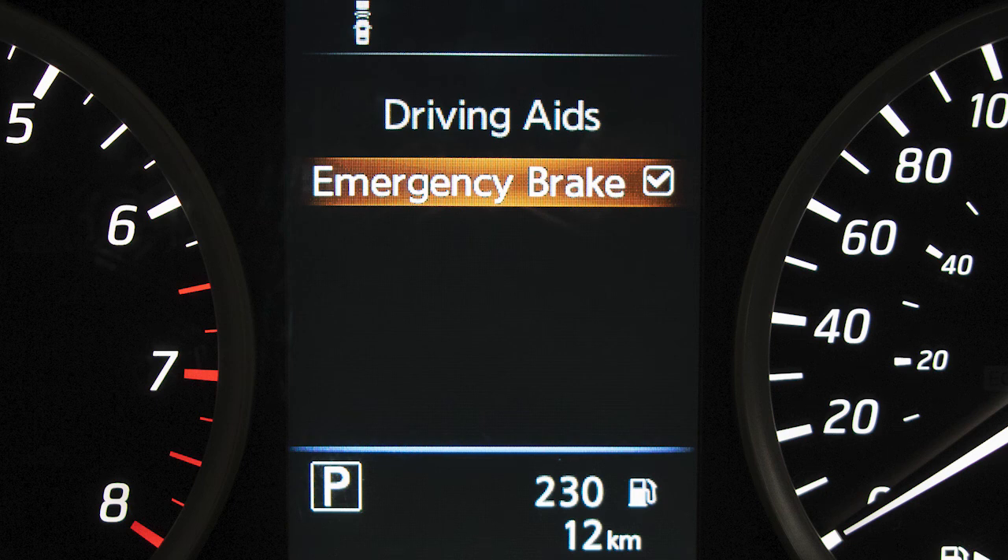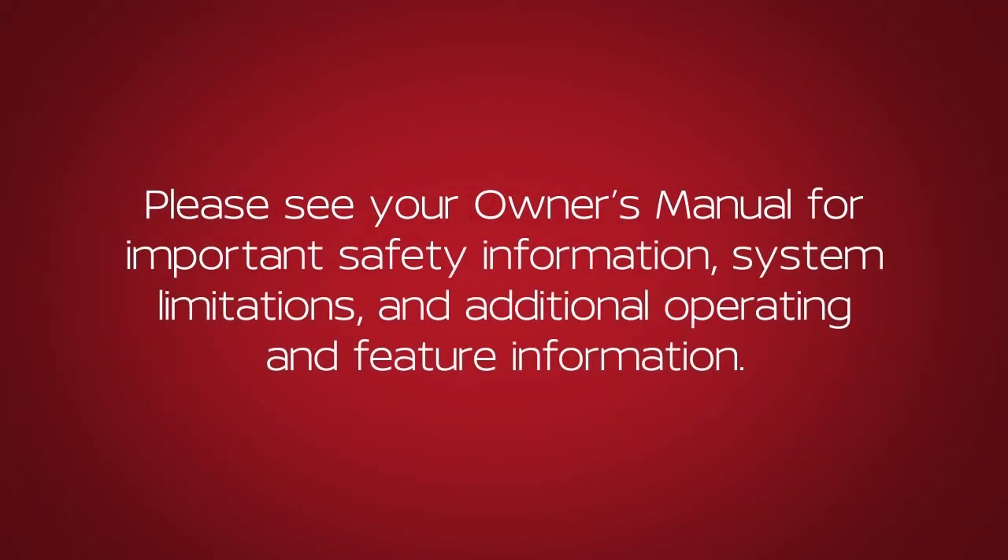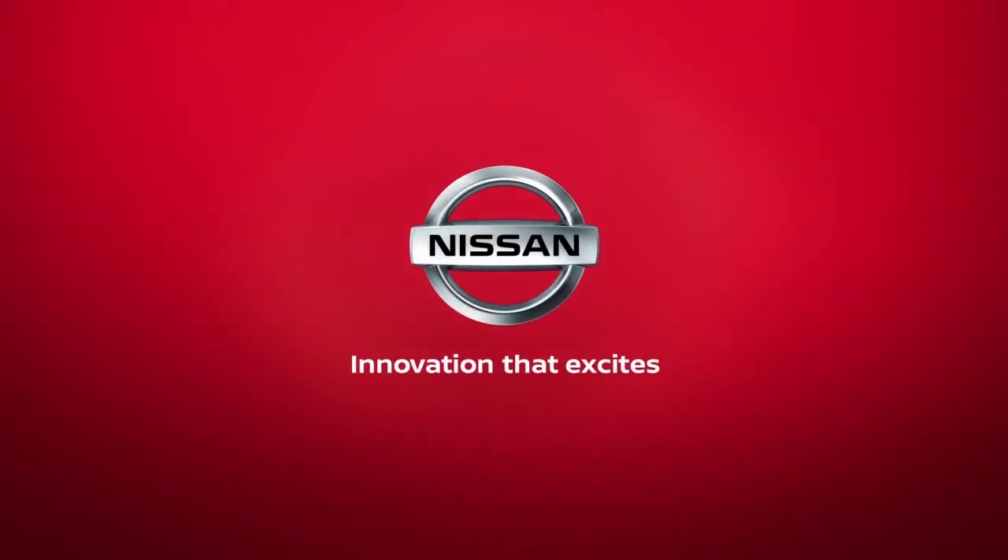Press the Enter button again to toggle the AEB system on or off. Please see your owner's manual for important safety information, system limitations, and additional operating and feature information.